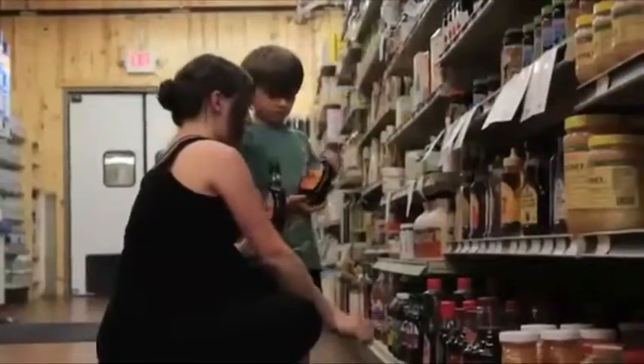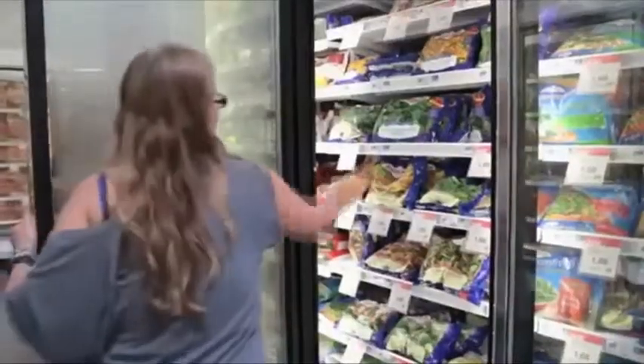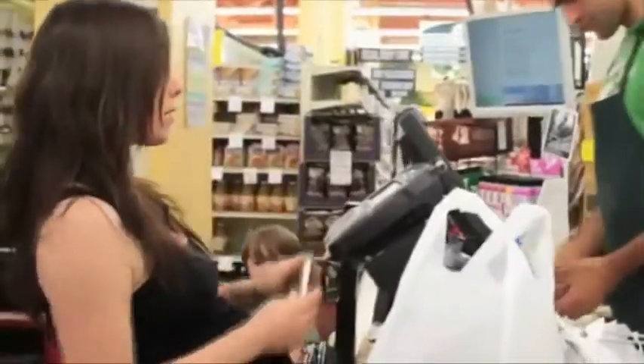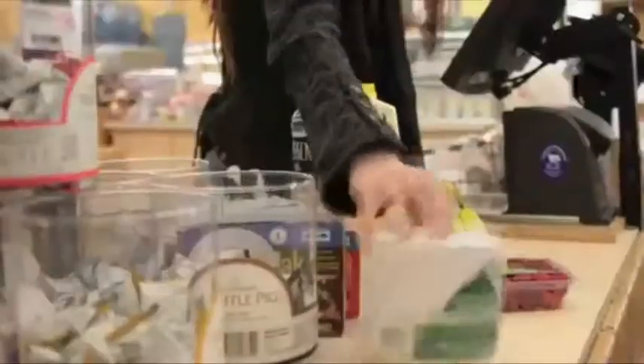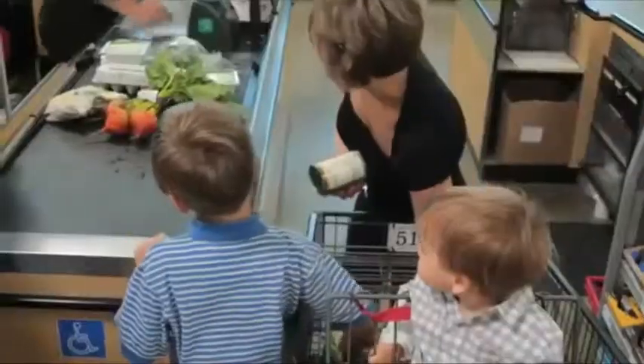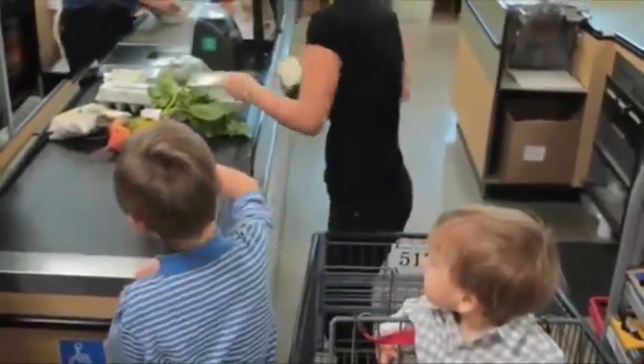If we demand that products be safe and healthy for our children, if we refuse to purchase products that we know are genetically modified, then the industry is going to have to respond. Because mothers are the ones out there buying 80% of the consumer products, including food supplies and cleaning supplies. If we stop supporting those companies that are doing this, they're going to feel it in their pocketbook — and unfortunately I think that's where it really matters to them. A mother protecting her child is one of the most fundamental forces in nature, and to harness that power in a positive way is something that no one could mess with.